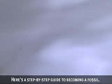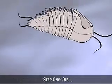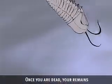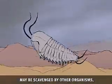Here's a step-by-step guide to becoming a fossil. Step 1: Die. Once you are dead, your remains may be scavenged by other organisms.